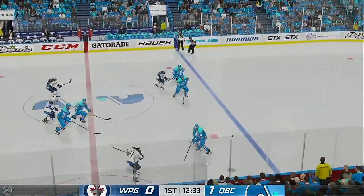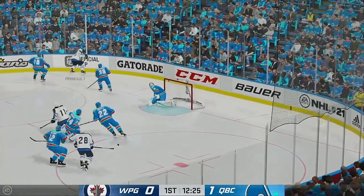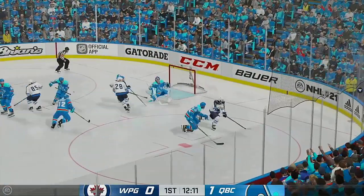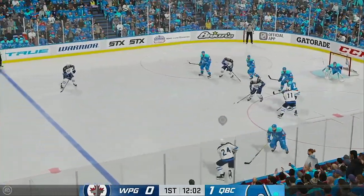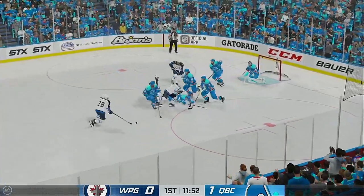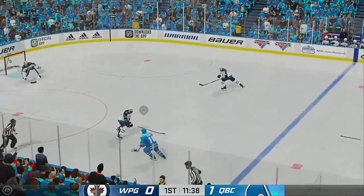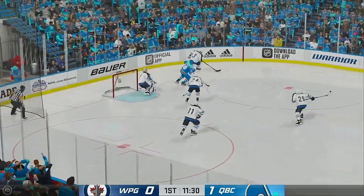Thompson's got it along the boards. Sends it in deep. Perreault's working it around in the corner. Pass back to the point and makes the save. Howard's taken away all of the rebound possibilities by putting that puck in the corner. Drives to the sweet spot. The Jets take over on possession. Pokes it away in his own end. Moves it to Perry. Over the line they come. Wrist shot from the slot. Stopped by the goaltender.